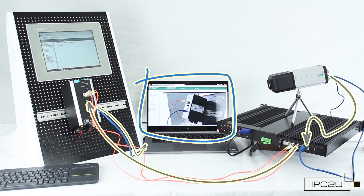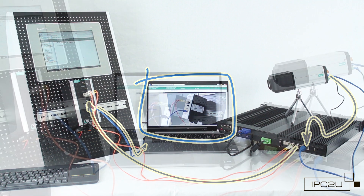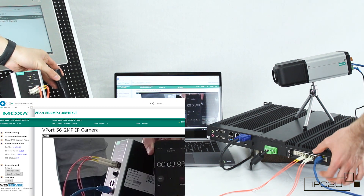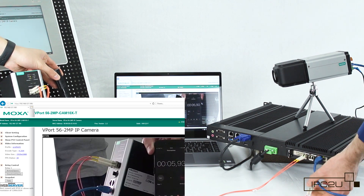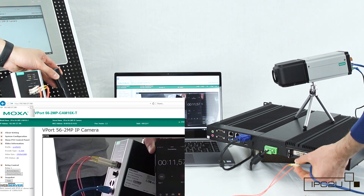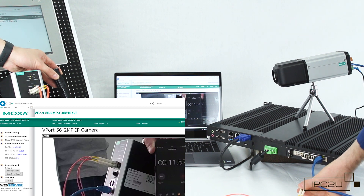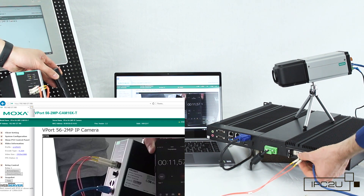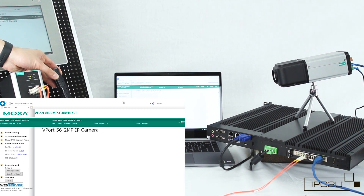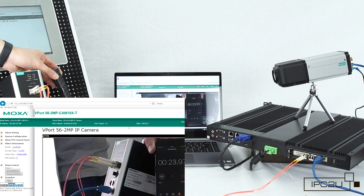Here we launch a browser to pull the camera feed via this complex system. Similar to the first test, if one of the optical lines breaks, nothing happens — the timer on the camera did not interrupt its run even for a split second. Only when the second link is broken does the timer stop. When you restore at least one communication line and refresh the page, the timer runs again. Test passed.